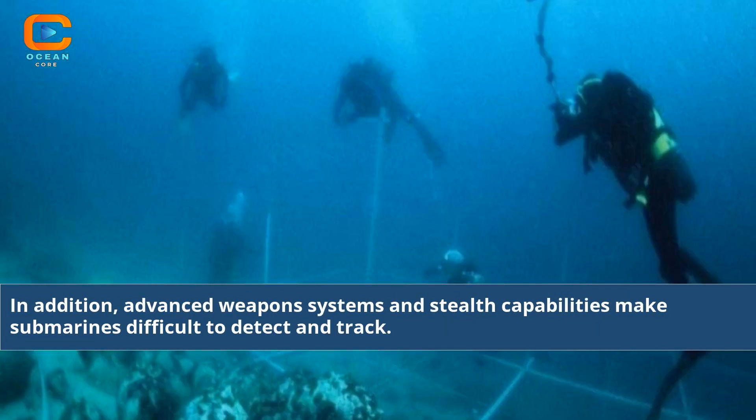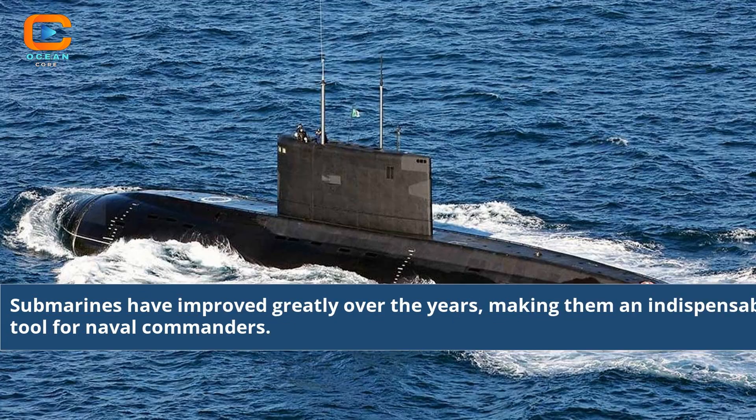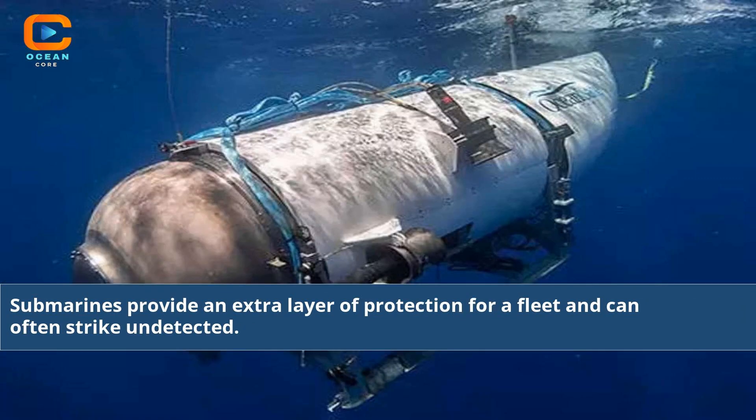In addition, advanced weapons systems and stealth capabilities make submarines difficult to detect and track. Submarines also have a variety of defensive capabilities, such as sonar countermeasures and anti-torpedo defenses. Submarines have improved greatly over the years, making them an indispensable tool for naval commanders. Submarines provide an extra layer of protection for a fleet and can often strike undetected.